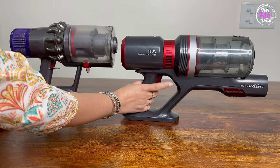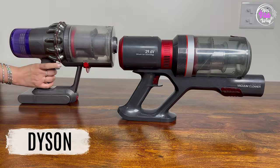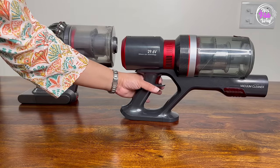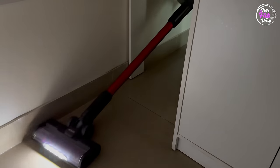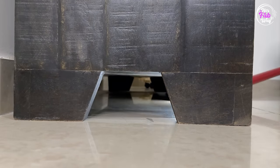Now let's talk about its trigger button. If you remember, with Dyson, during cleaning you had to keep the trigger button pressed the entire time. But with Agaro, that's not the case. During cleaning, you don't need to hold the trigger button — just press it once and it will continuously work. To stop it, simply press the trigger button again. Another great feature is the LED lights on the motorized brush, so even in corners with limited light, you can see and clean the dirt.